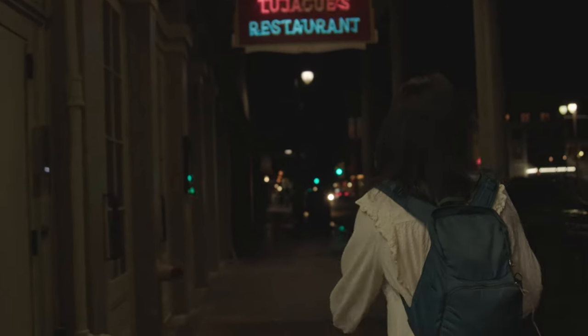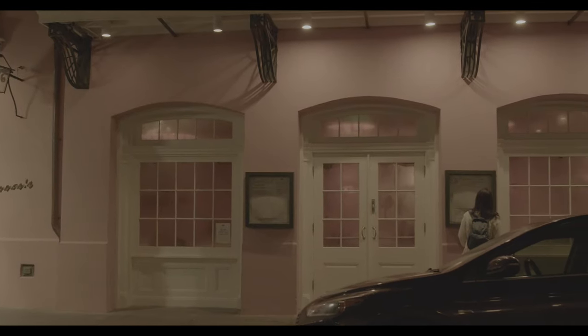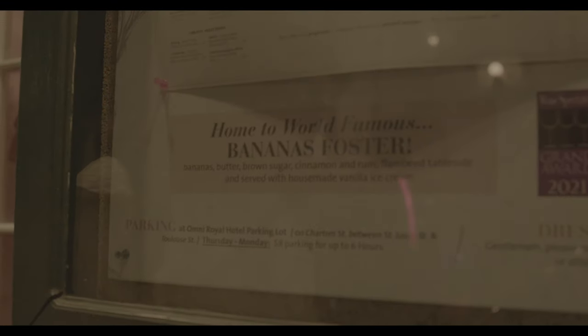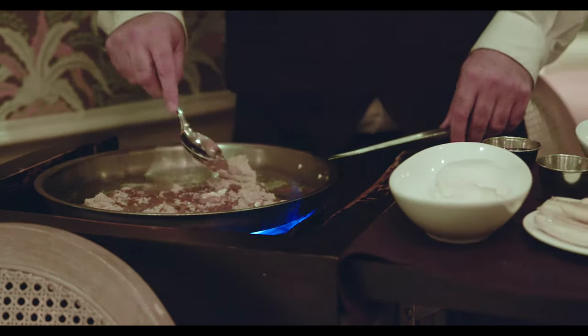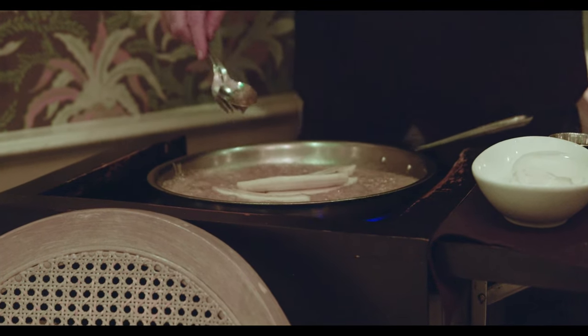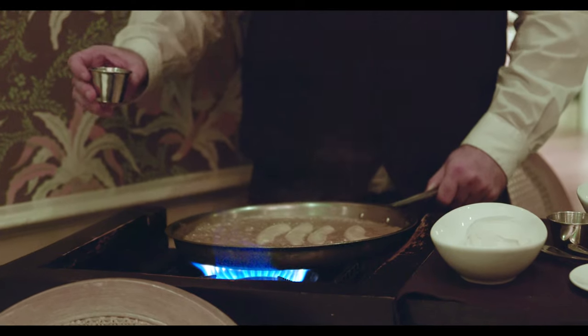I've never had bananas foster before, so we're ending our first day by heading to Brennan's to get their famous bananas foster. Each order is made tableside and they explain the origins of the dish while cooking. If you've never had bananas foster, this is the spot to get it — it's delicious.